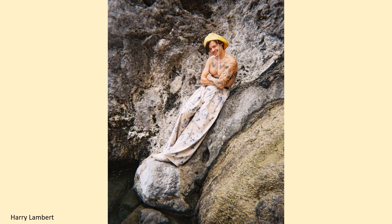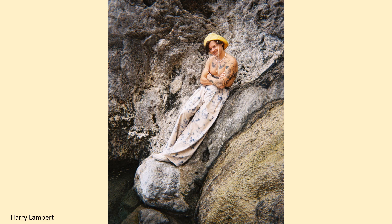Harry Styles is wearing SS Daly trousers in his Golden video, 2021. The photographer is Harry Lambert. I'm Claire Schaefer. Thank you for joining me today. I think this was a very exciting and interesting video about the London designers and how they are supported as very young, innovative designers.